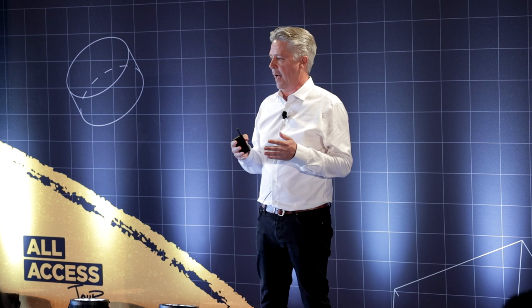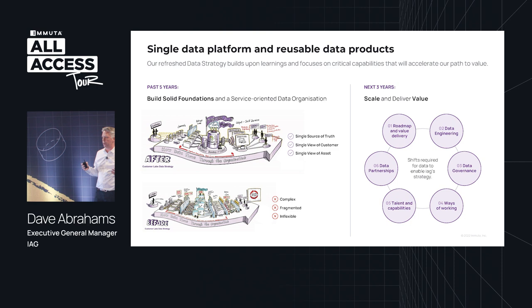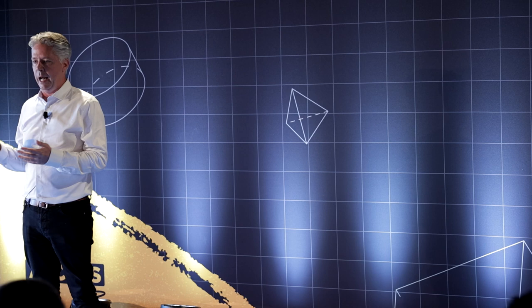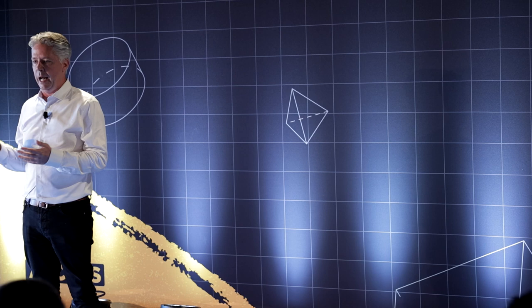That journey was not only about uplifting our technology capability, but also uplifting our people capability — transitioning analysts who were using Excel and manually stitching data together to becoming more like engineers who automate the process of delivering data to the organisation. Once we had that single data platform and single source of truth, we could start moving into the world of building data products, moving away from solving singular use cases to building products that could solve multiple use cases. The next evolution of our strategy is about activation — using data to create value — and to do that, we needed to really become more efficient across six key shifts.